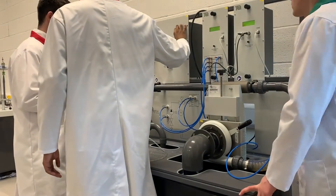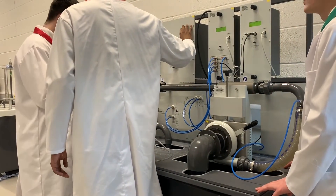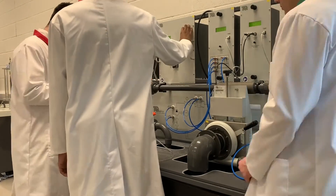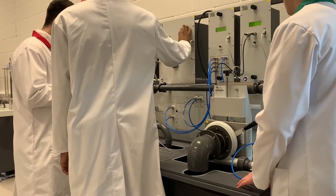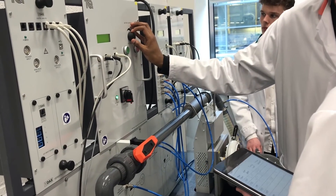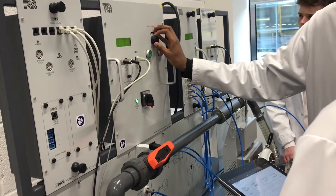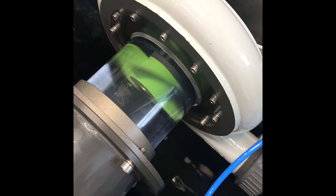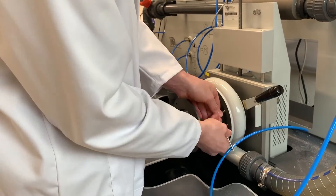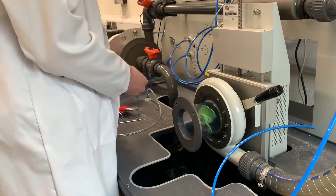We removed the original propeller turbine and outer casing to fit the propellers we had created. Then we turned the pump up to 2500 revolutions per minute and recorded the motor speed, motor power, turbine speed, and turbine power. We increased the speed in increments of 50 rpm and recorded the results at each step until we reached 3000 rpm. We repeated this process for all three propellers until we had all our results.